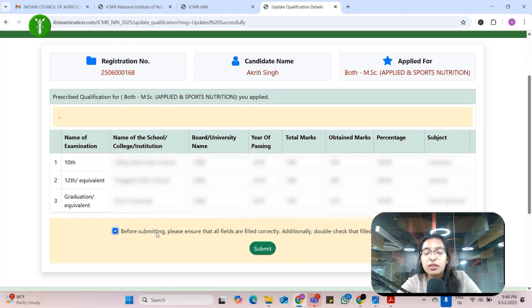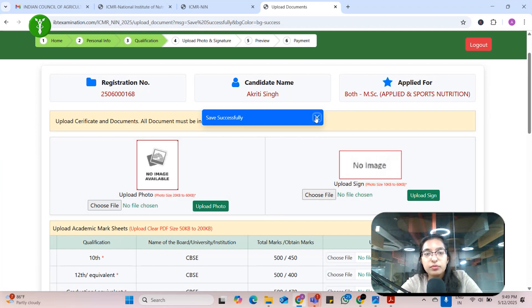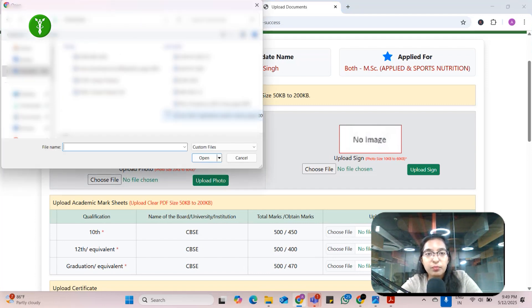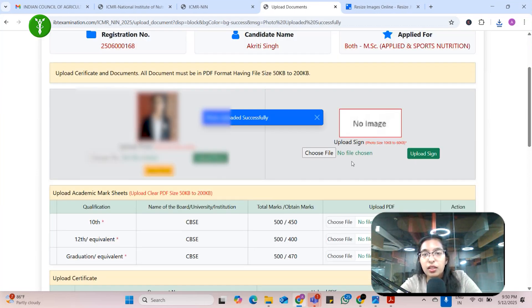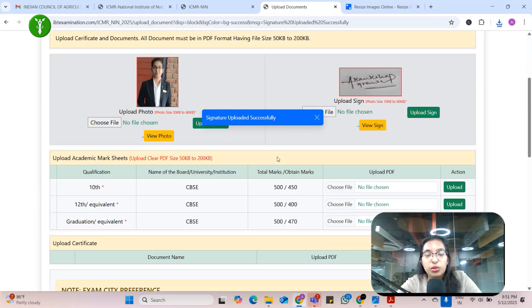Enter your major subject from your bachelors. Before submitting, ensure all details are correct, click the checkbox, then click submit. Now you have to upload your documents — one is your photograph. The size for the photograph should be 20 KB to 60 KB, make sure the image is in this range otherwise it will not be accepted. Once uploaded, click on 'Upload Photo.' For the signature, it should be 10 KB to 60 KB — make sure you upload it within that range.